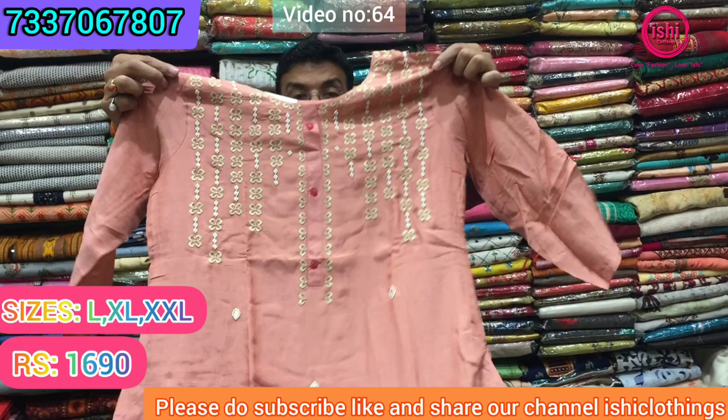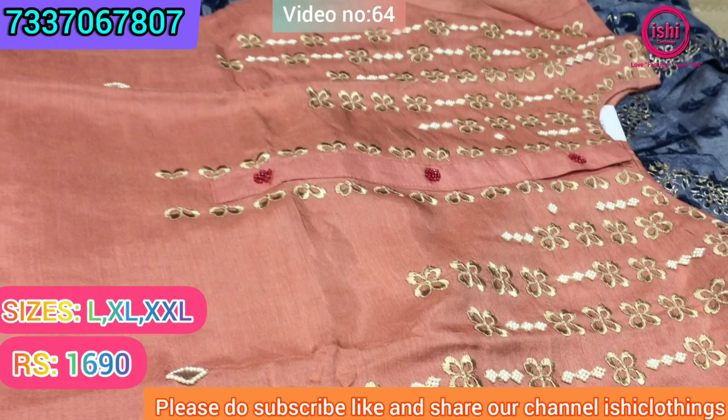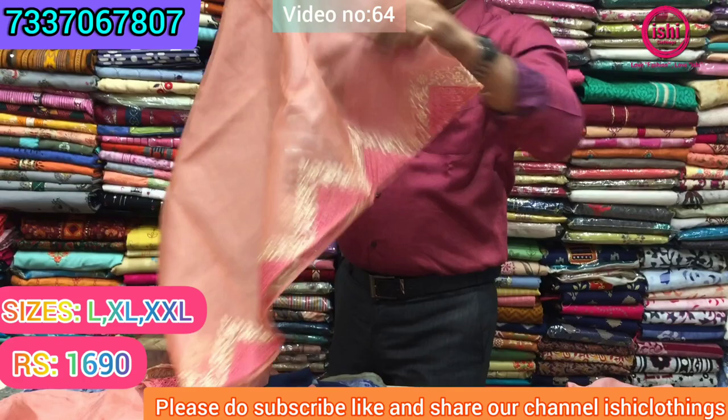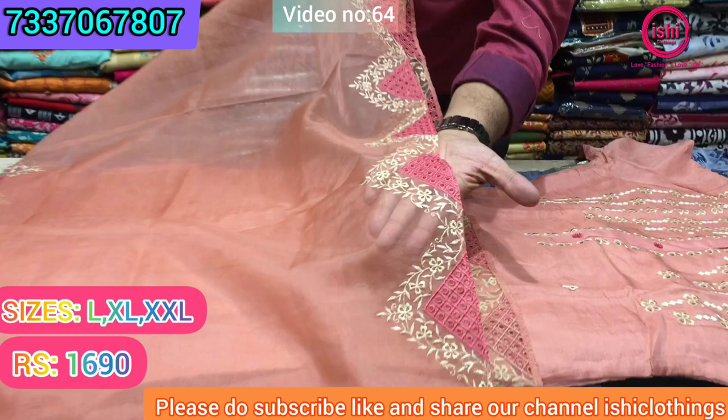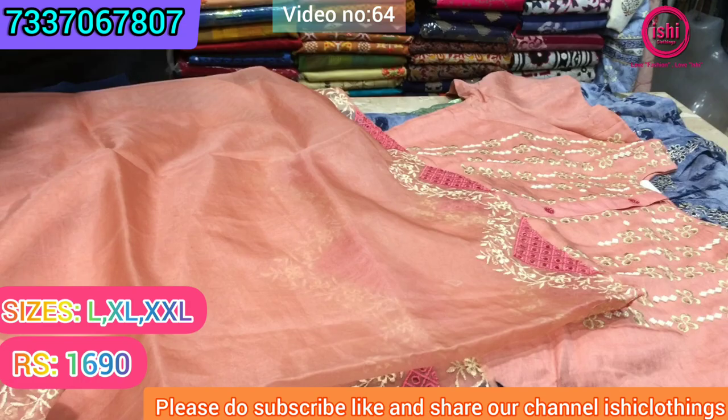Again this is muslin — very decent, simple and elegant. It comes with a very lovely dupatta with cut work on either side of the dupatta. Nice and elegantly done cut work on this. The price range is ₹1690 and size available are L, XL, and double XL in this.